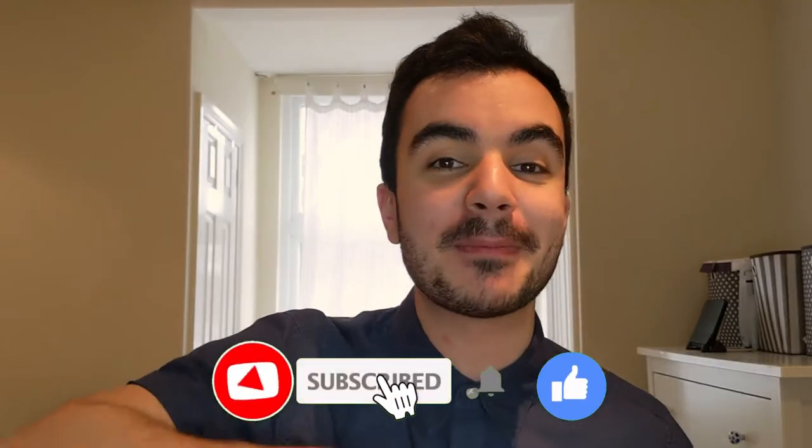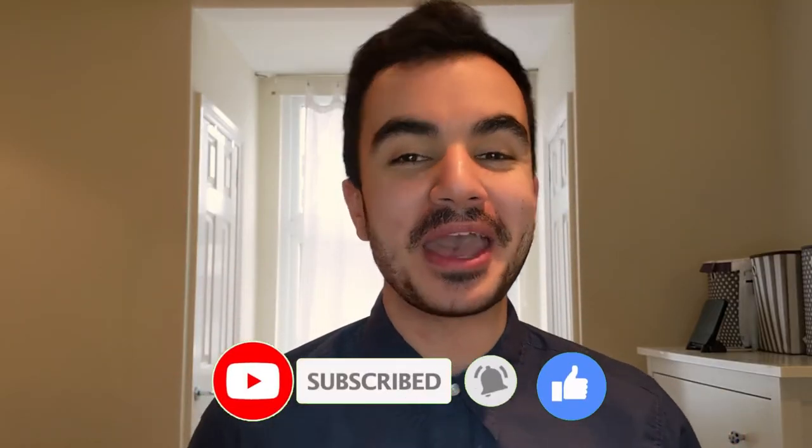If you are enjoying this video so far, please be sure to like, comment, and subscribe with the notification bell on. I release a video every single Monday talking about all things personal finance, with the ultimate aim of helping you be better with your money.